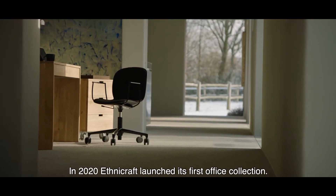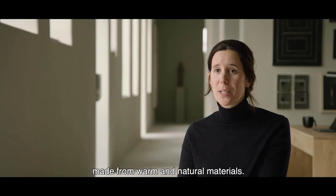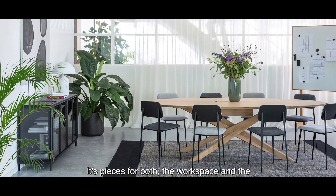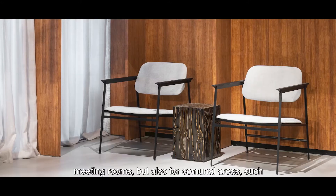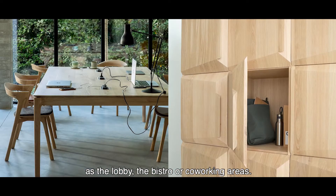In 2020, Ethnicraft launched its first office collection. It's a collection of furniture pieces made from warm and natural materials — pieces for both the workspace and the meeting rooms, but also for communal areas such as the lobby, the bistro, or co-working areas.